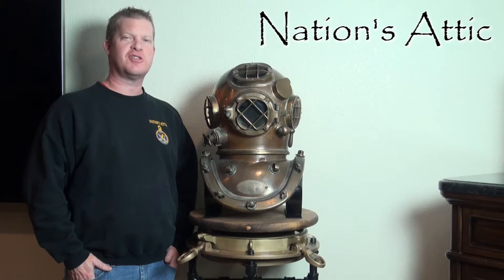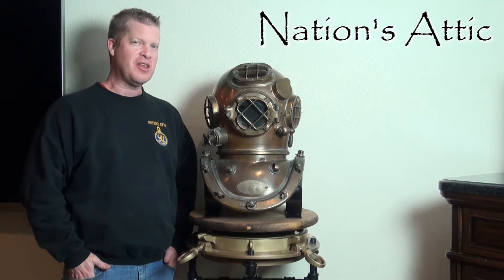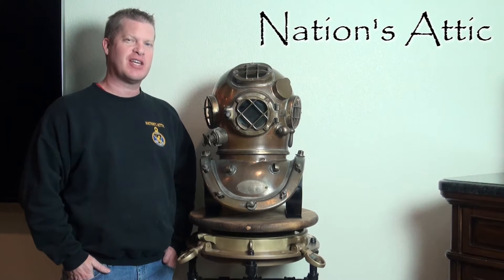Hi, my name is Don, owner of The Nation's Attic, and we have a classic World War II United States Navy Mark V diving helmet for sale.